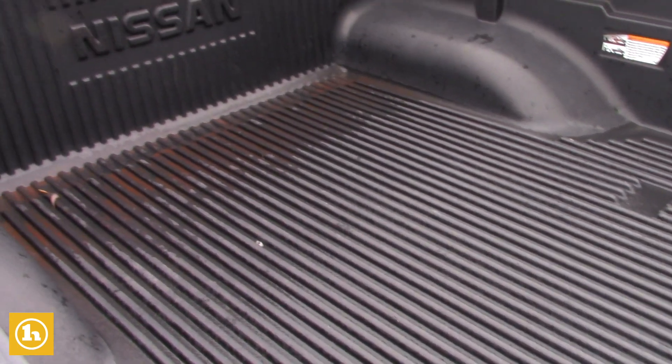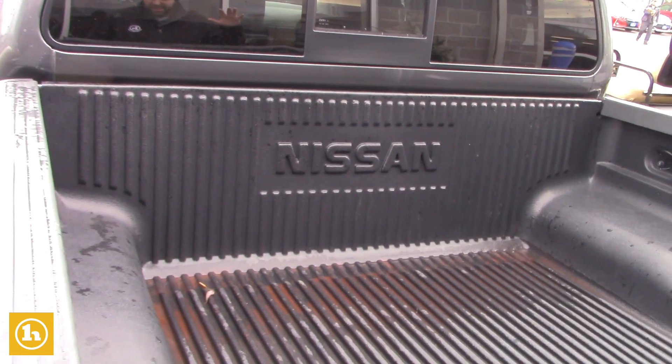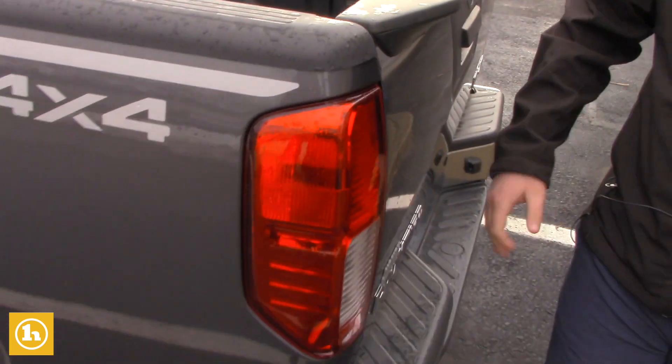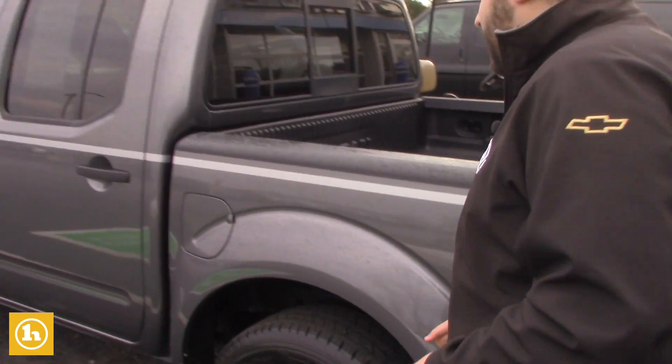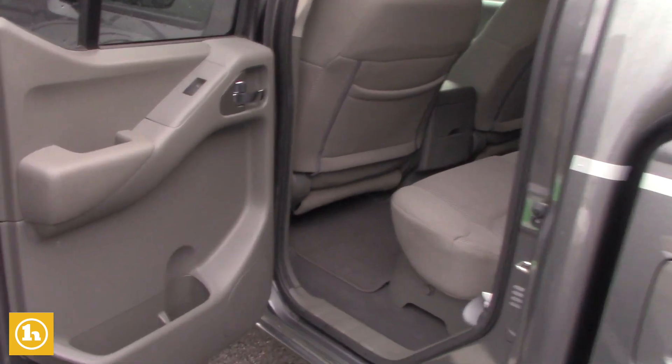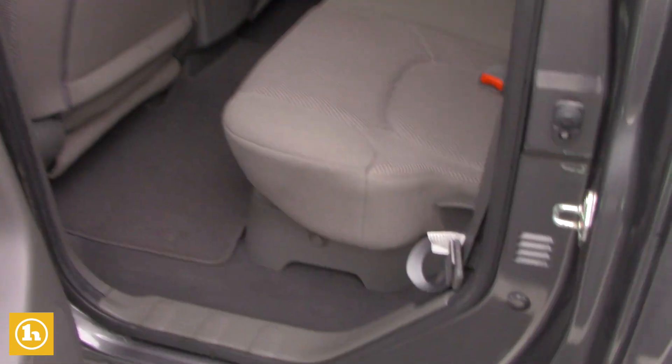Actually branded, so you don't have to worry about any water getting underneath — fits perfectly right in here. Easy down bed, very low to the ground, so it's easy to get into if you need to. Right back here is the crew cab, so plenty of legroom for any passengers, groceries, anything like that.